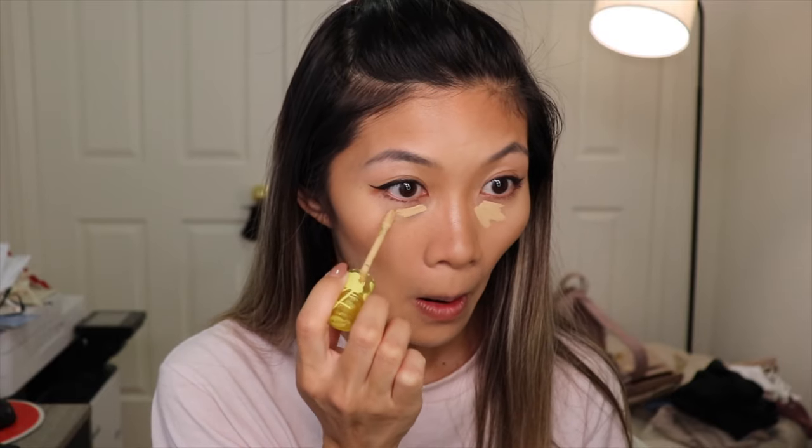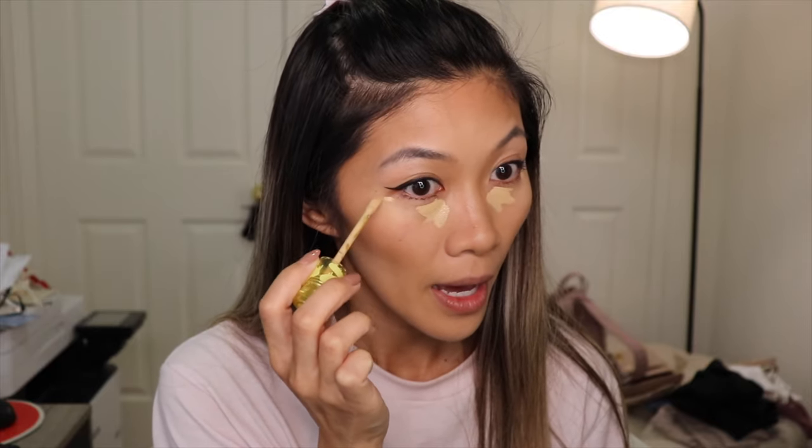I haven't set my nose contour yet or done my concealer, so I'll do that first. I'm going to go in with the Cosiz Revealer Concealer in shade 5.5. As that's drying, I'll apply the powder where I did my nose contour. It's supposed to be for lighter skin tones but I want to brighten underneath and the T-zone, and it does come with a puff.